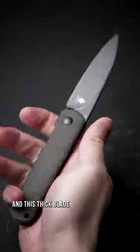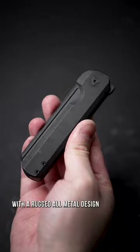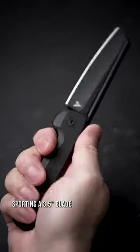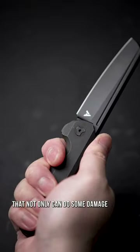And this thick blade definitely holds its own. With a rugged all-metal design sporting a three and a half inch blade that not only can do some damage, but also take it like a champ too. Thankfully.